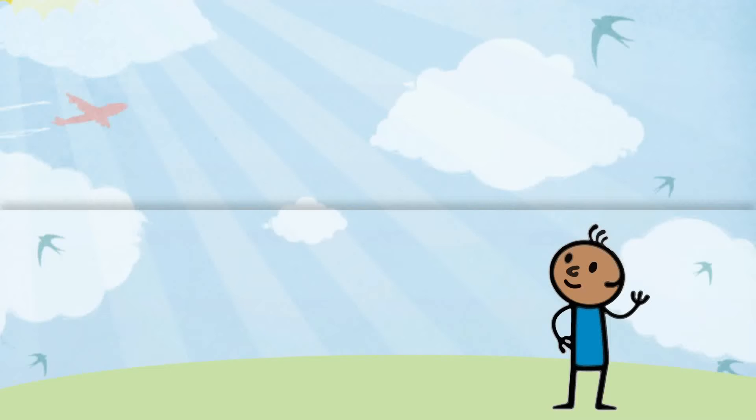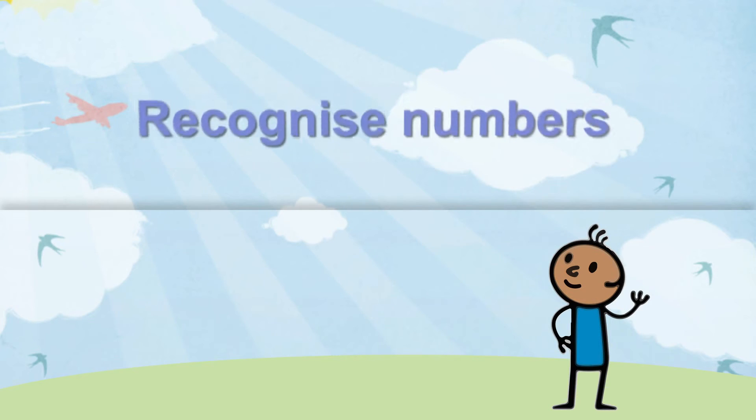The following content is intended for our CBeebies Grown Ups audience. By playing fun, everyday games with your child, you will help them to recognise numbers with confidence and understand their value.